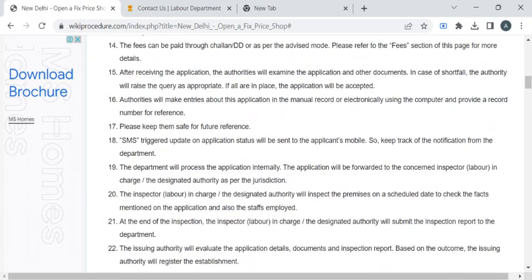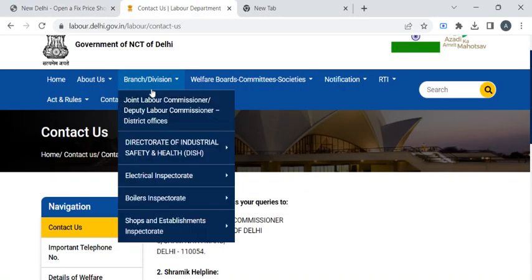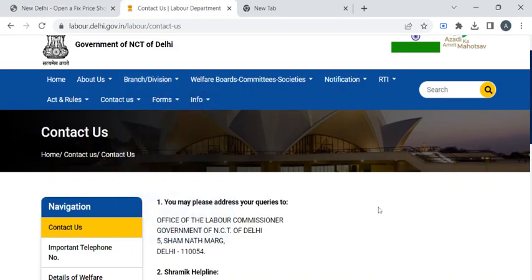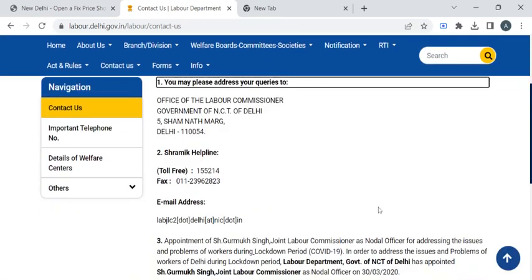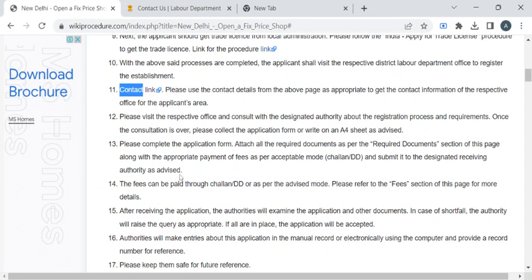You can find the office with the help of the contact details provided in this link. If you click on this link, you will be taken to the Labor Commissioner contact details page. Here you can find the office address, and with the help of this you can reach there and approach the officer for the application form. Then you have to attach all the required documents to it.